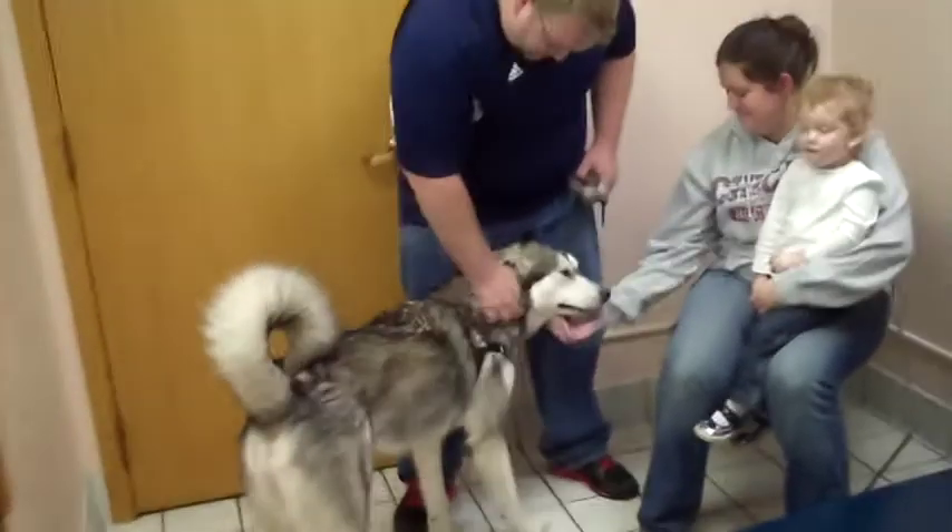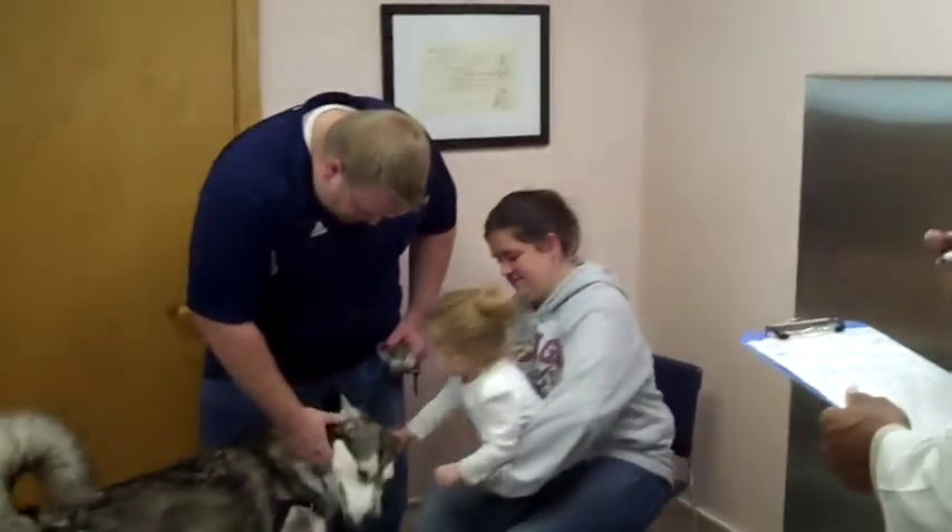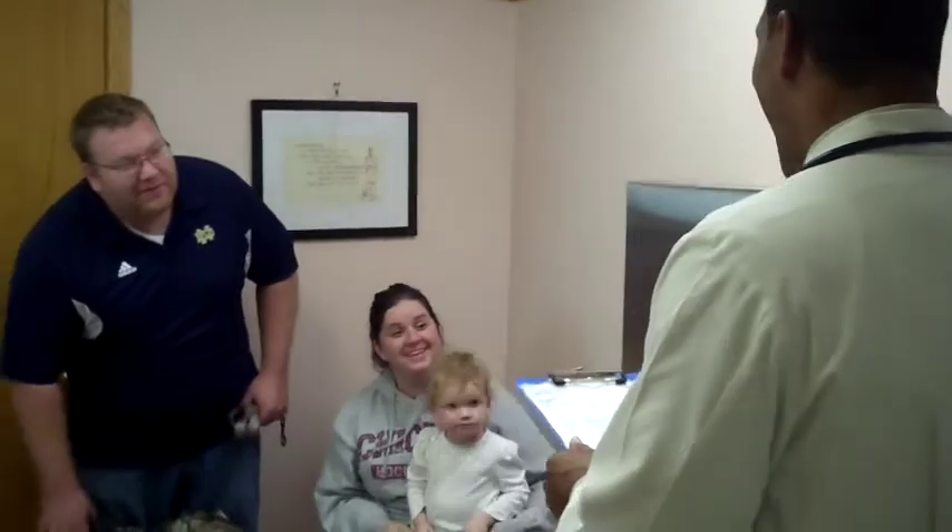Once back inside the room, the veterinarian will expand upon the history asking more detailed questions, as well as evaluate the patient from a distance. I will be evaluating the patient's overall demeanor, their gait, how they're breathing, and their body condition.